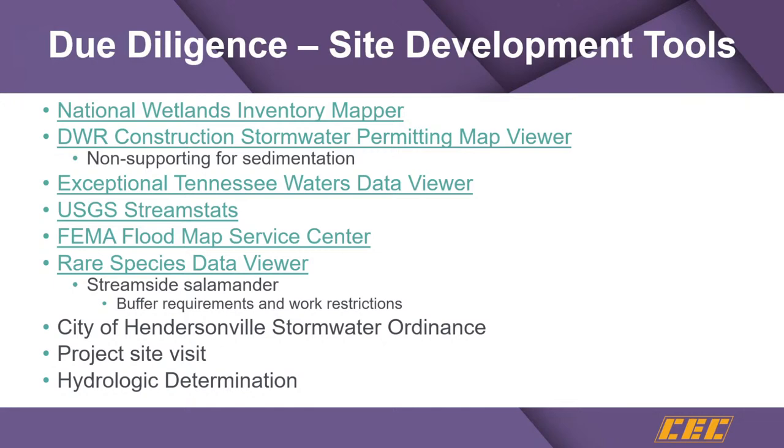USGS StreamStats is an incredibly useful tool, particularly when you need to come up with a peak flow rate on a stream. This is becoming more common as there are more unmapped streams requiring a hydrologic and hydraulic study to prove compliance with the city's floodplain ordinance. The FEMA Flood Map Service Center is where you can look up flood maps to find out if your project is in a floodplain or floodway — both effective maps and preliminary draft maps under review. It's good to know this because cities like Hendersonville take it into account when planning.